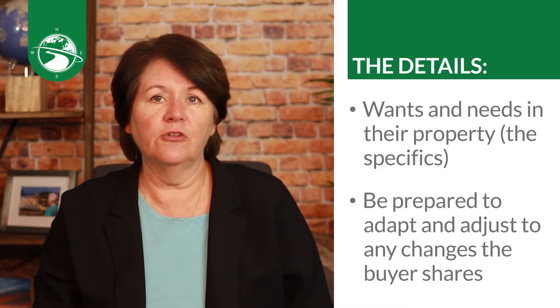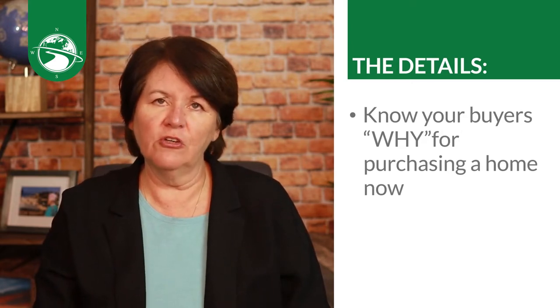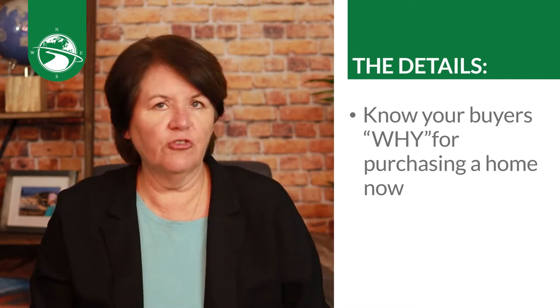Be prepared to adapt and adjust to any changes the buyer shares with you. It's imperative that you know your buyer's why for purchasing a home, so part of the consultation is digging deeper, building rapport and trust. People aren't always going to tell you why they want to purchase until they feel they can trust you, and that deeper why may come up later as you continue to work with them. During the consultation you also want to explain the home buying process and set expectations — use a guide or PowerPoint that keeps you prompted on what to talk about next.